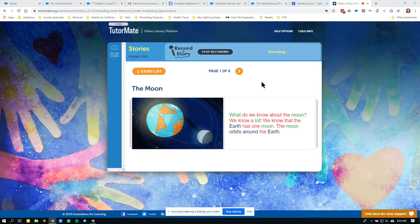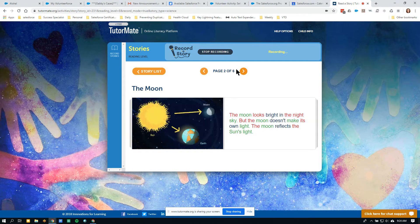The moon orbits around the earth — it spins around it. The moon looks bright in the night sky, but the moon doesn't make its own light. The moon reflects the sun's light.